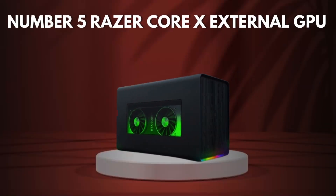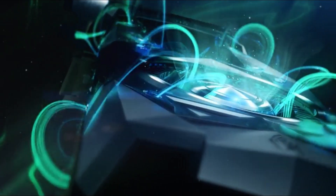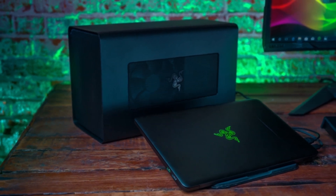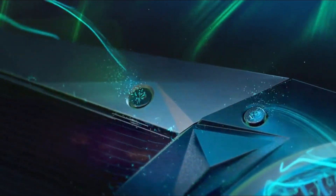Number 5: Razer Core X Aluminum External GPU. The Razer Core X Aluminum eGPU is a sleek and powerful solution for transforming laptops into high-performance gaming or creative workstations. Its robust aluminum chassis not only looks premium but also ensures durability and efficient heat dissipation, making it an ideal choice for demanding users.